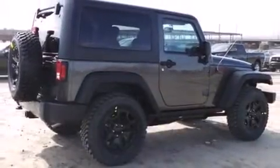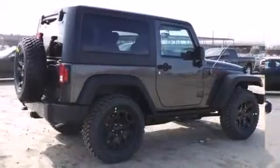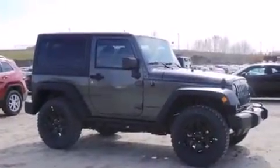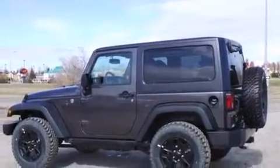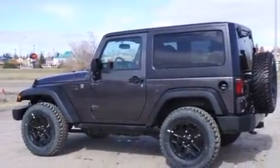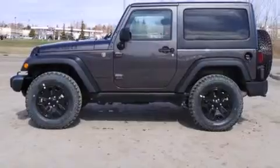Discerning drivers will appreciate the 2014 Jeep Wrangler. This two-door, four-passenger convertible is waiting for you to take home. It features four-wheel drive capabilities, a durable automatic transmission, and a refined six-cylinder engine.